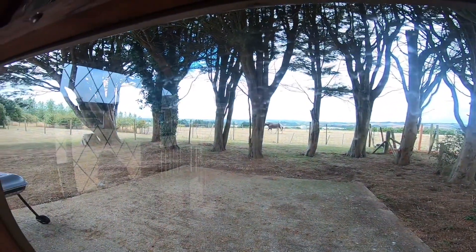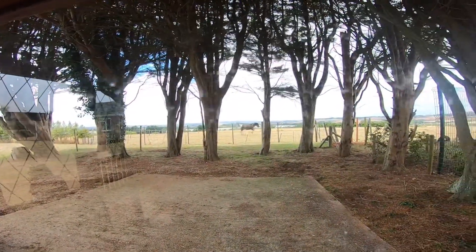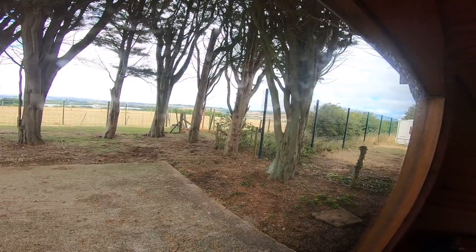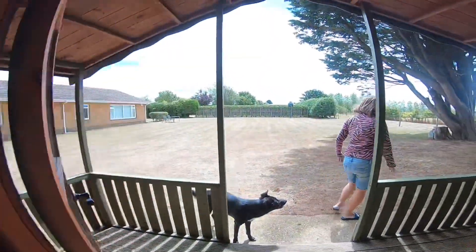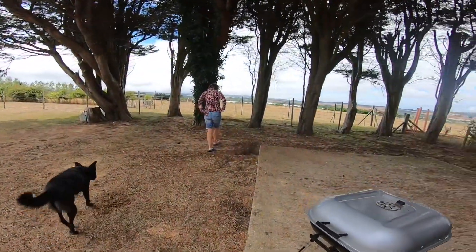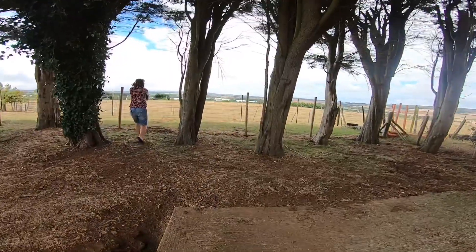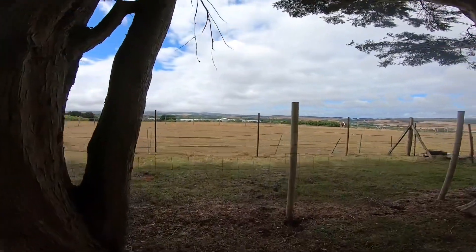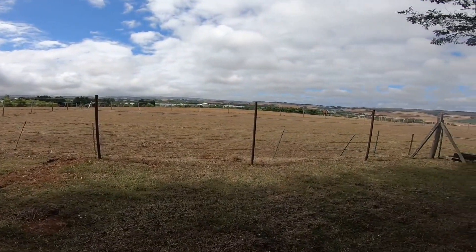Thoroughly recommended anyway. There goes the horse — let me just film him. There he is. And this is the wendy house or the shed. He's gone running all the way down there.